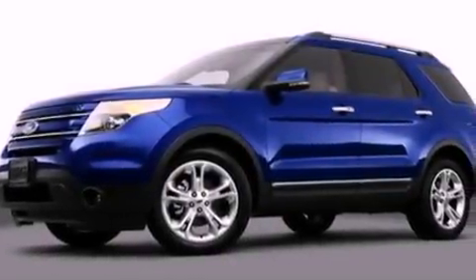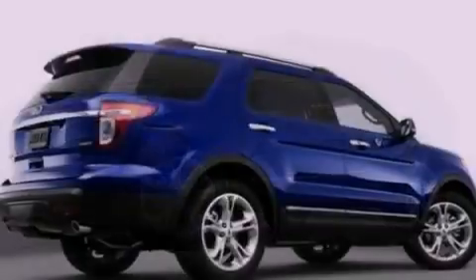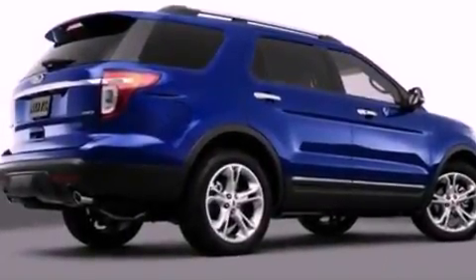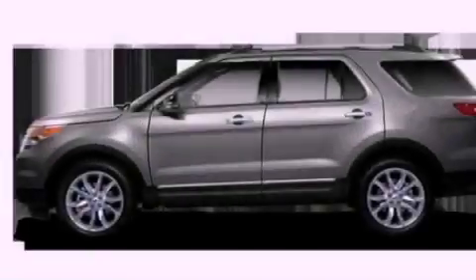Also included are front fog lights, an anti-lock braking system, side curtain airbags, an auto-dimming rear view mirror, and leather seats that provide great support and create an overall luxurious feel.